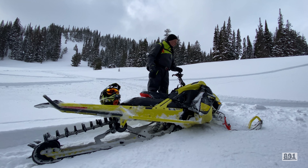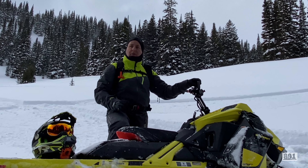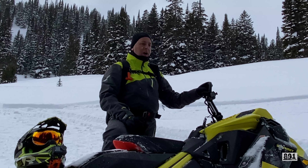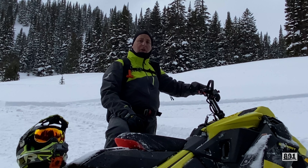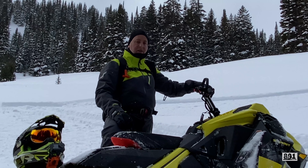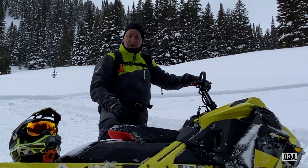Going up hills, down around trees, in the trees, tight trees — this thing is crazy. The bottom end — I have to agree with all the guys from Ski-Doo. I'm not a Ski-Doo rider paid by Ski-Doo, but what they're saying on this thing is true. The bottom end power is just like a factory sled without a turbo.